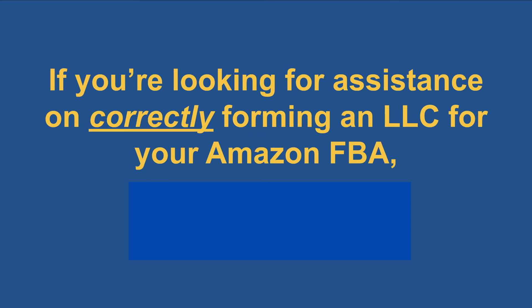And if you're looking for assistance on correctly forming an LLC for your Amazon FBA, click here.